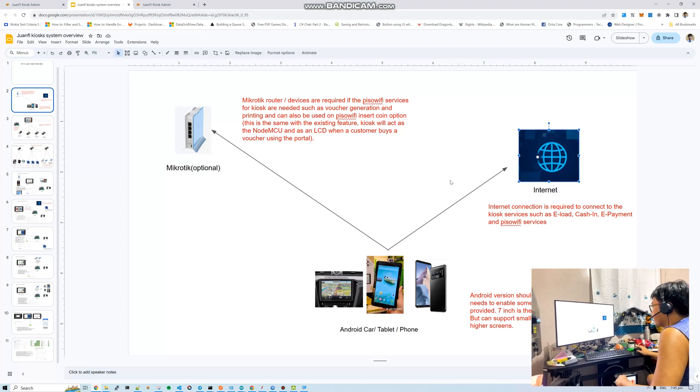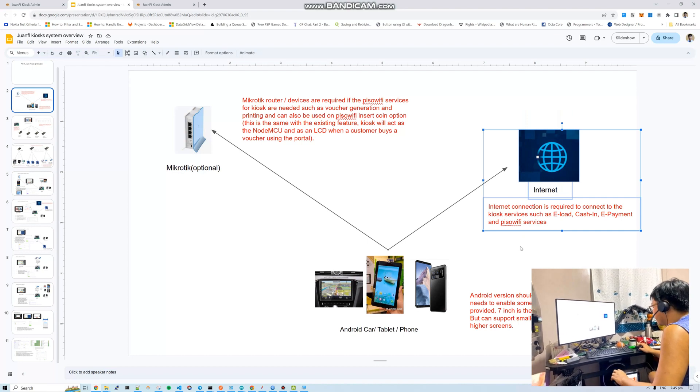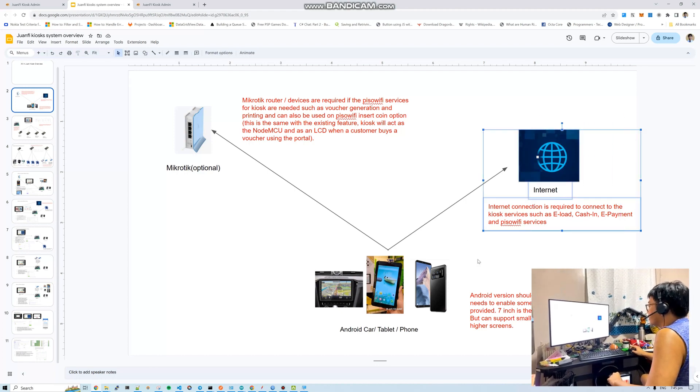Next, of course, internet connection is needed. As of the moment, we don't have support yet for offline e-loading or offline cash-in/cash-out. For the first version of our kiosk, the support will be online features first.